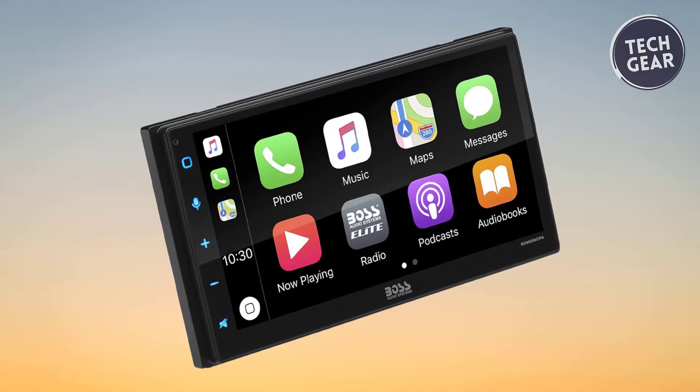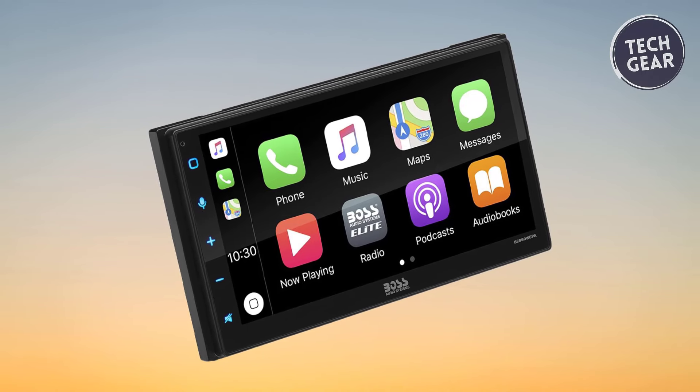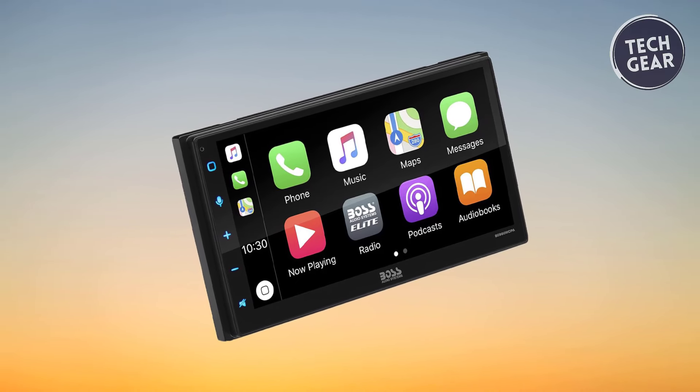Customize your CarPlay experience by rearranging supported apps like WhatsApp, Radio Disney, Amazon, iHeartRadio, Podcasts, Google Play Music, and CBS Radio.